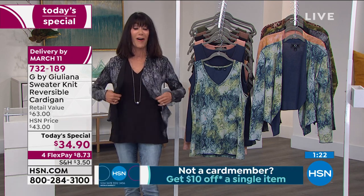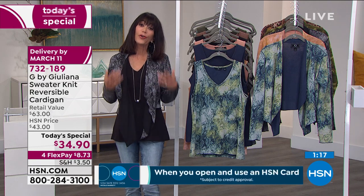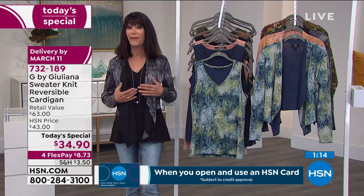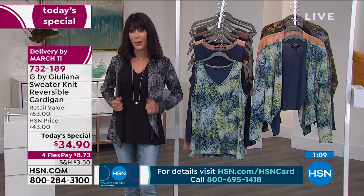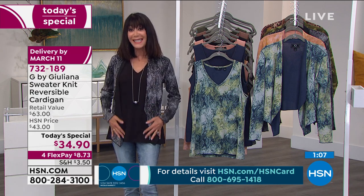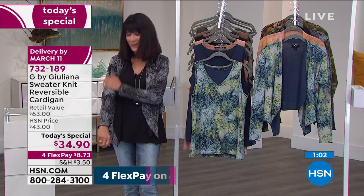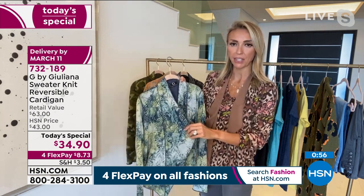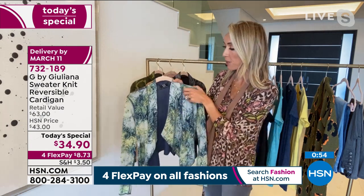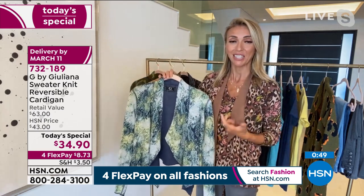I suggest picking up the matching shells that go right along with it. Everything Juliana does for us is exclusive — you can't find these styles anywhere else. It's all about the fabric. When you have this kind of softness yet breathability against your skin, it really is a beautiful, cozy fabrication. It's not sheer in any way. For under $35 you're getting a beautifully tailored piece.